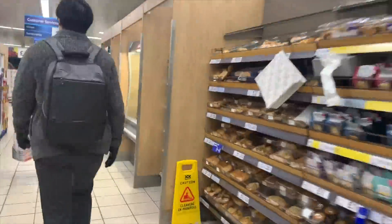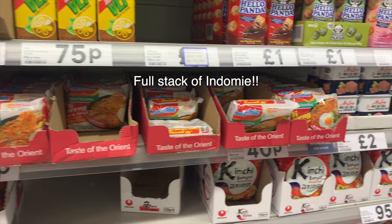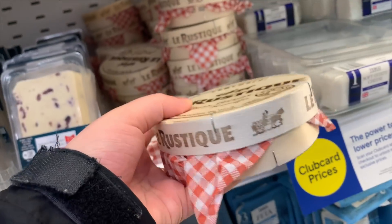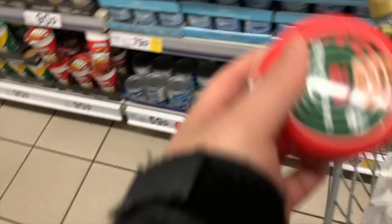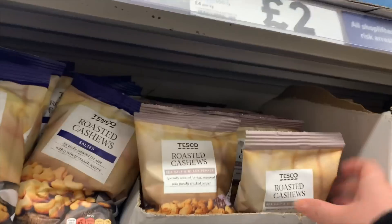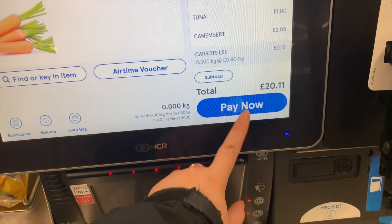I finally reached Tesco's and now I'm going to show you what things I usually buy and how much they cost. All of those sums up to about 20 pounds, or 350,000 rupiah.